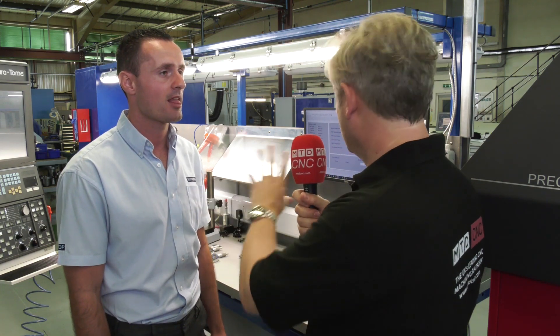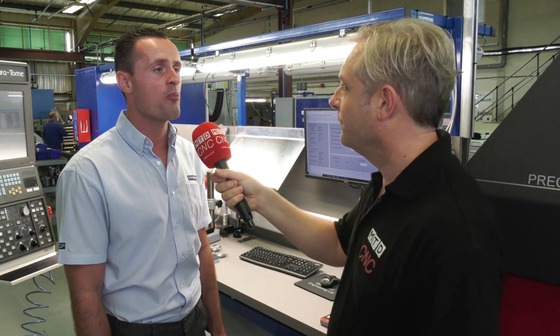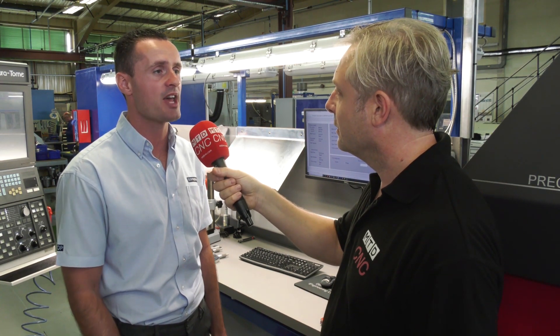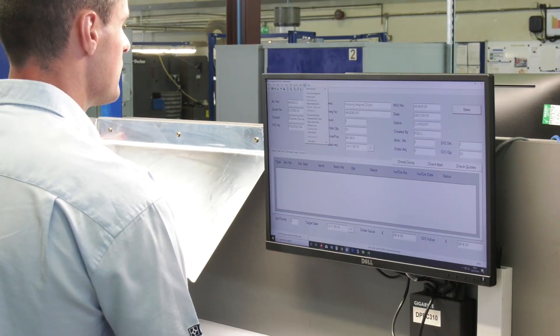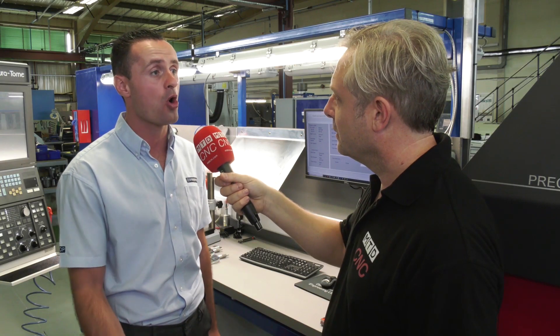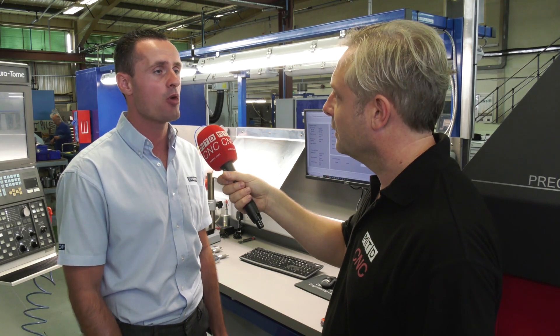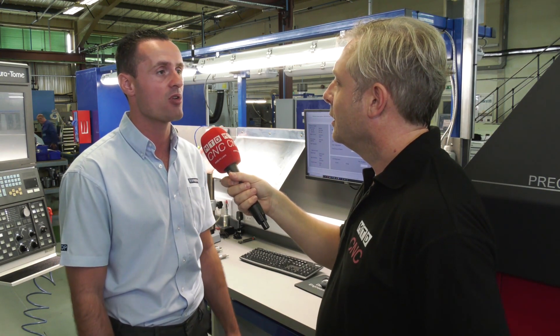Pretty much all the workstations have got their own PSL screens here. Yeah, we've got a lot of big projects going on internally, so each section will have access to PSL. The main reason for that is we use shop floor data collection. Each job will be managed through there — the operators will log on through data collection, they'll log against the quoted times that we've produced, and we can see the efficiency. Are we on target? Are we on schedule? Can we meet our customer demands?